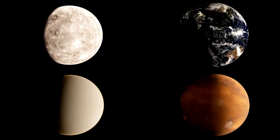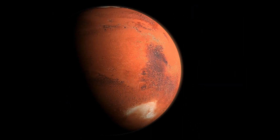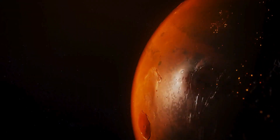Iron is a key nutrient for many forms of life on Earth and could have played a similar role in the development of Martian life, if it ever existed. Studying iron-bearing minerals on Mars can help scientists reconstruct the planet's past environments and assess its habitability over time.